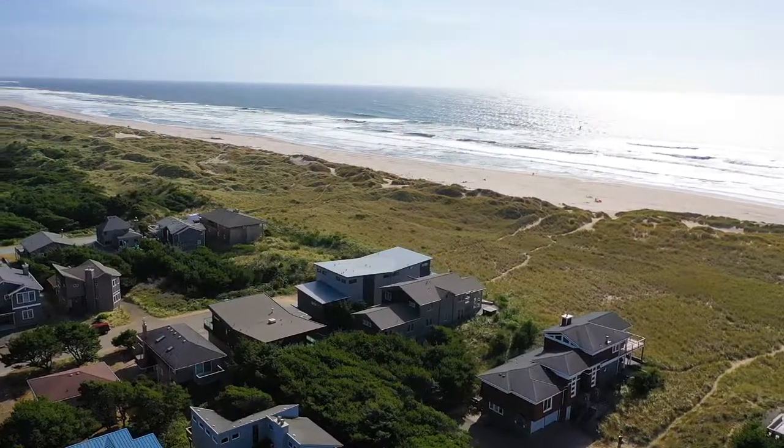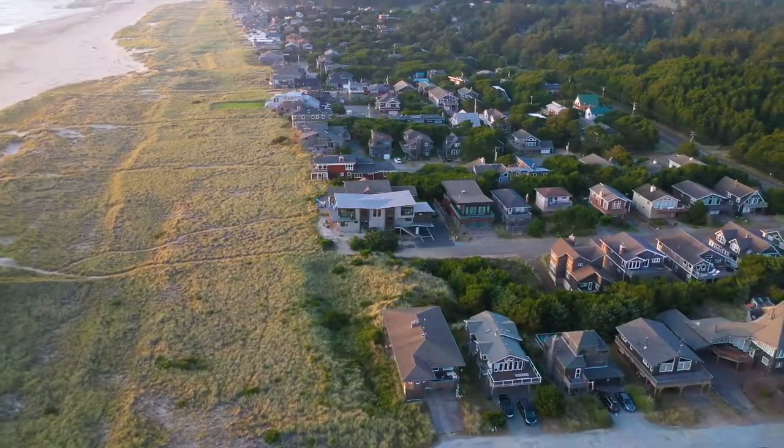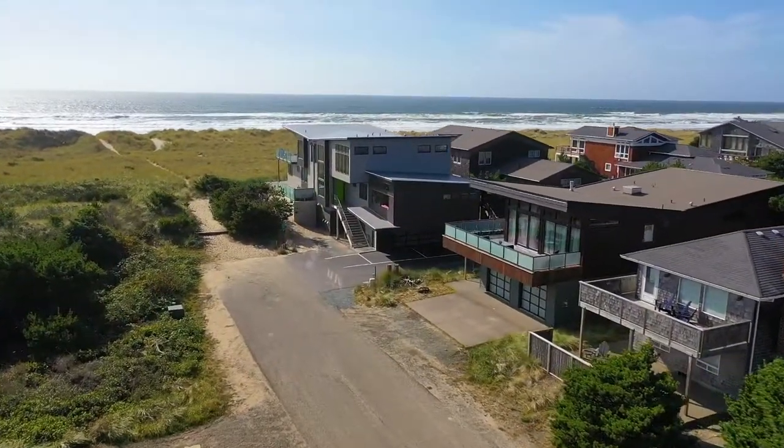After spending countless years vacationing all over the Oregon coast, we fell in love with the city of Manzanita. Our family has been staying here for years now, and this is the second dream vacation home we've built. Welcome to the Pool House.